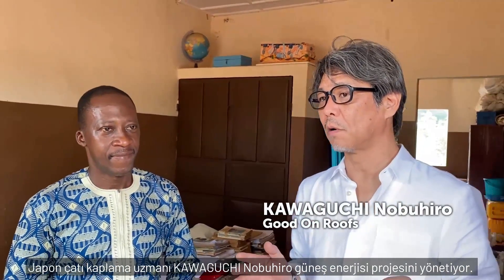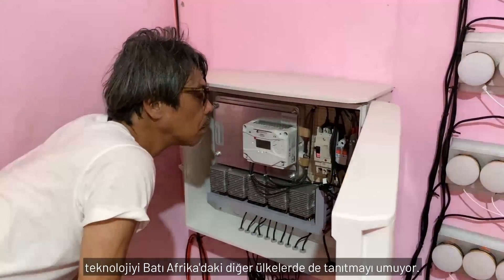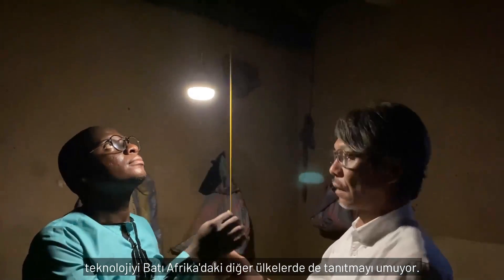Japanese roofing specialist Kawaguchi Nobuhiro is leading this solar power project. Based on his experience in Benin, he hopes to introduce the technology to other countries in West Africa.